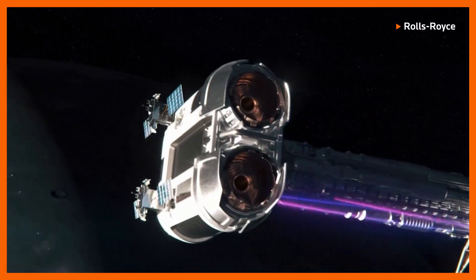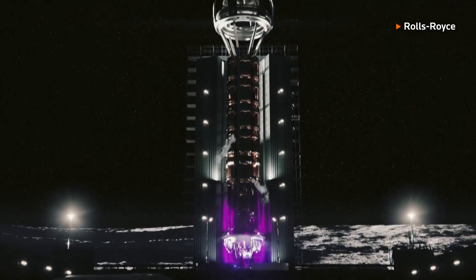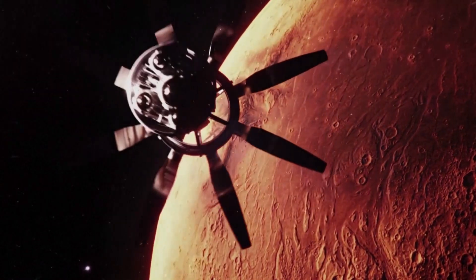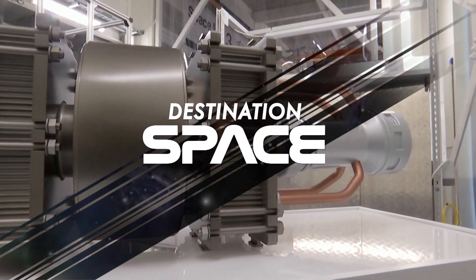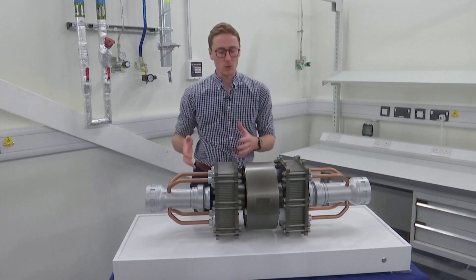Rolls-Royce has been busy building this nuclear micro-reactor. It's a whole new classification of reactor, and one the company says could eventually provide power for NASA's planned base on the Moon. We are in a new space race — there's a lot of commercial opportunities but also agencies having aspirations to go to the Moon, stay there and beyond. What we're looking at here is a scale model of our micro-reactor core system and core technologies.